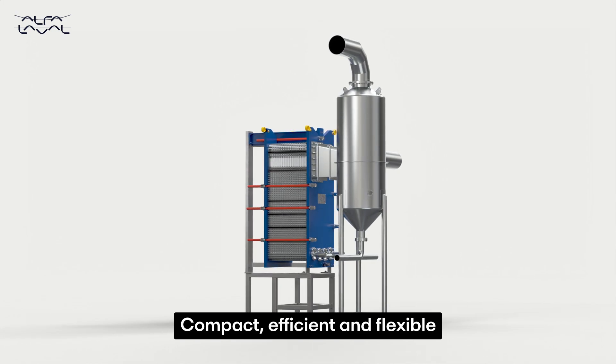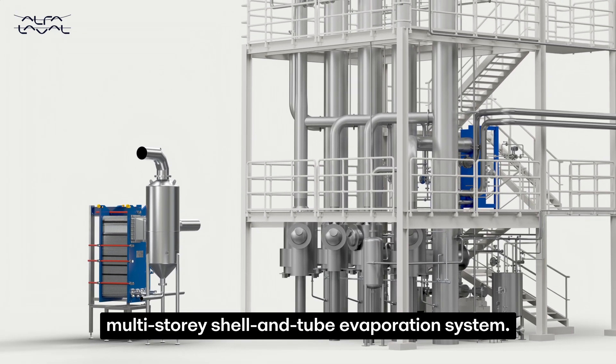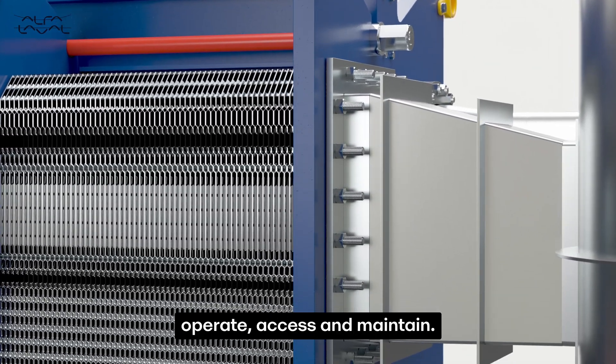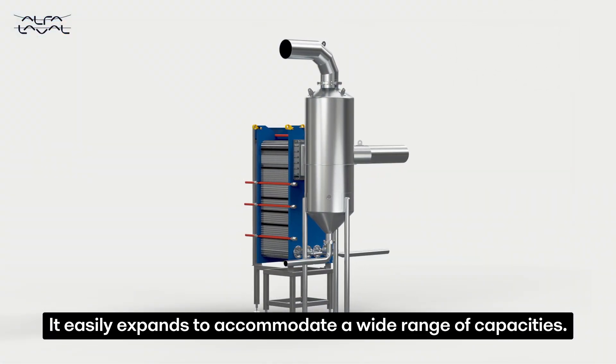Compact, efficient and flexible, the Alfa Vap requires less investment than a tall multi-story shell and tube evaporation system. This energy efficient system is easy to install, operate, access and maintain. It easily expands to accommodate a wide range of capacities.